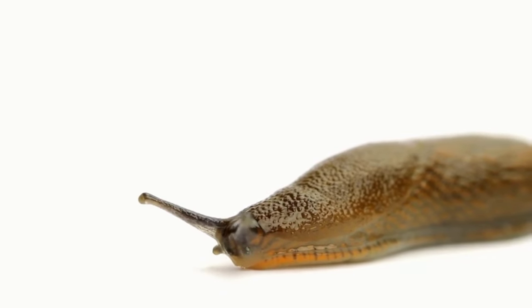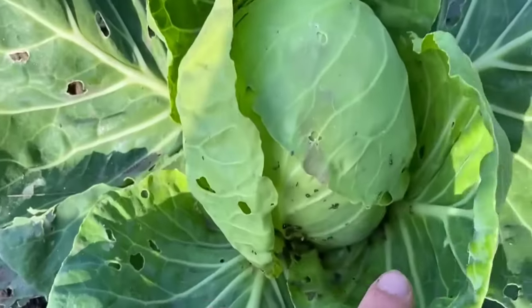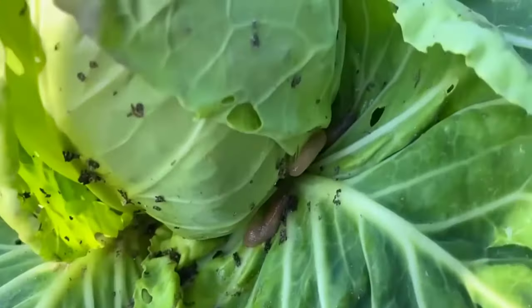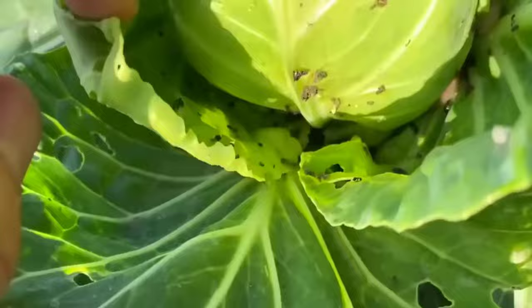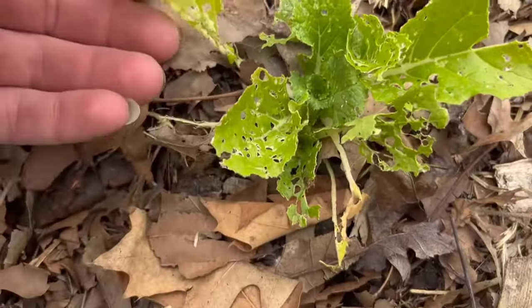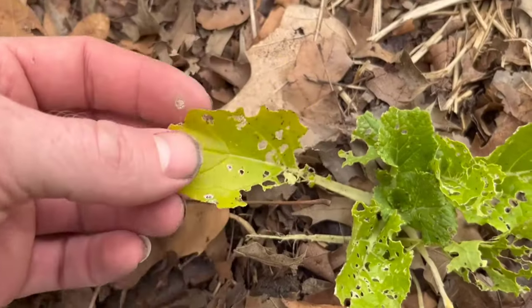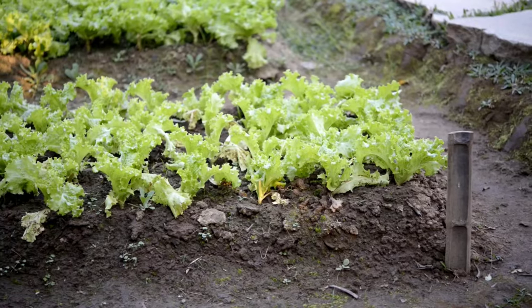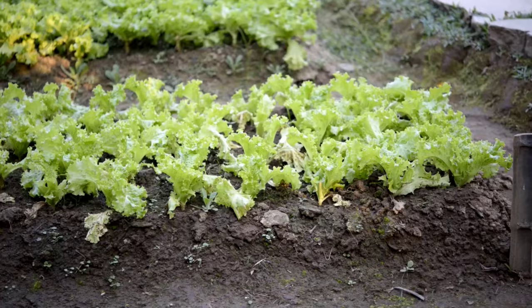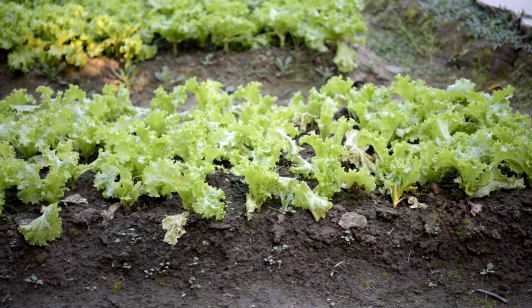Slugs are one of the most troublesome visitors in your garden. They hide under leaves in moist pockets and will eat almost anything they come into contact with. Garden slugs are especially damaging to vegetable and berry crops because they eat both the leaves and the fruits. Luckily, by using some effective methods and products, you can easily get rid of slugs in your garden.